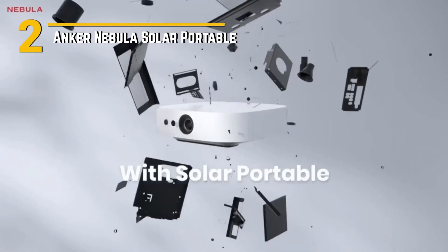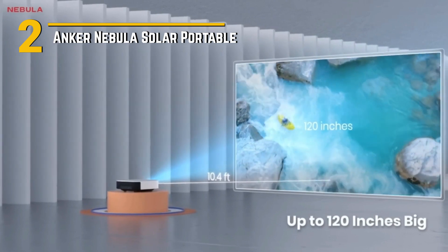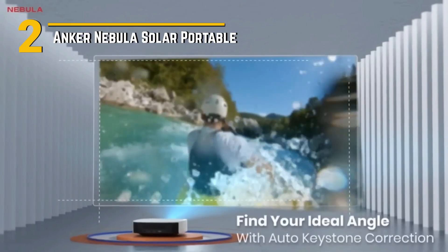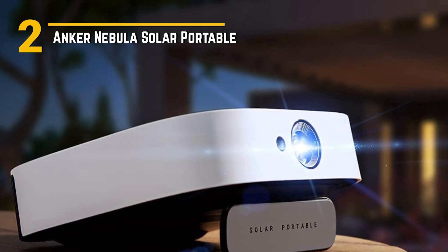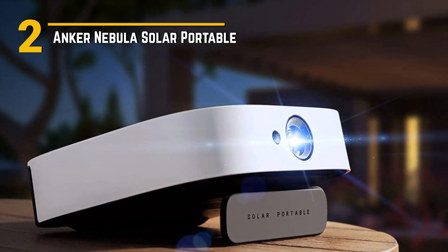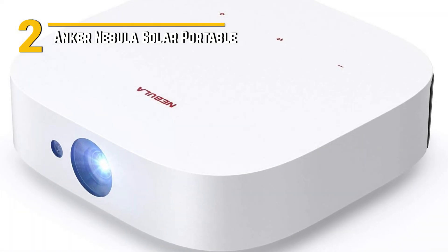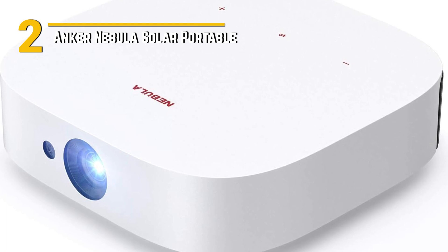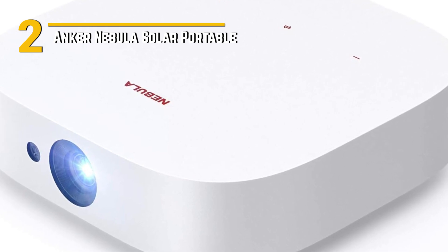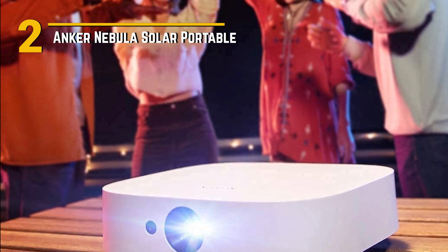Number 2: Anker Nebula Solar Portable — your ticket to cinematic bliss wherever you go. The Nebula Solar Portable boasts a sleek and compact form factor, making it the perfect companion for outdoor movie nights, camping trips, or even backyard barbecues. Its durable build ensures that it can withstand the rigors of travel, while its lightweight design makes it easy to carry wherever adventure takes you. With 1080p resolution and 400 ANSI lumens, this projector delivers crisp and vibrant visuals that rival even larger stationary setups. Plus, with built-in Android TV and a plethora of connectivity options, including HDMI and USB-C, you can easily access all your favorite content, from streaming services to gaming consoles, with ease.